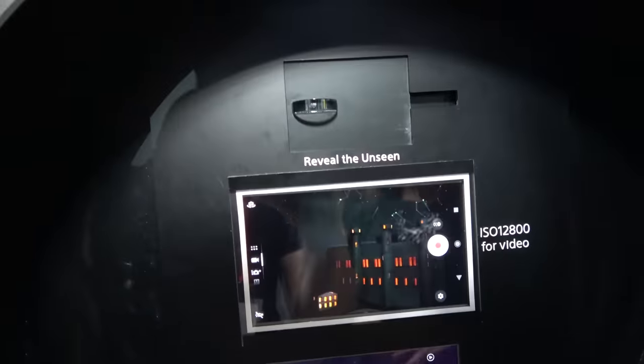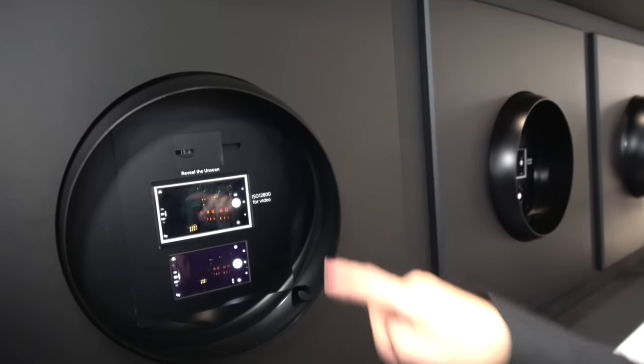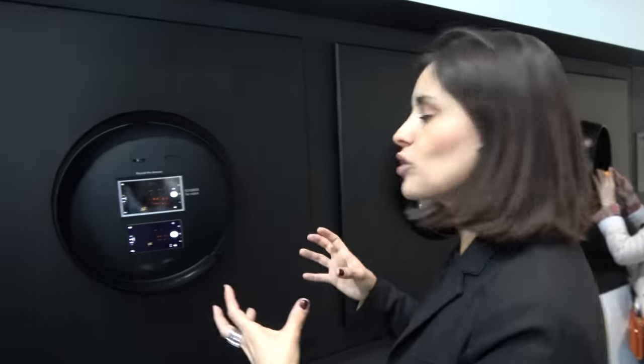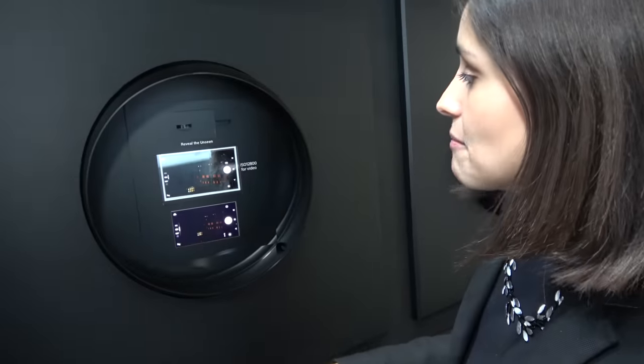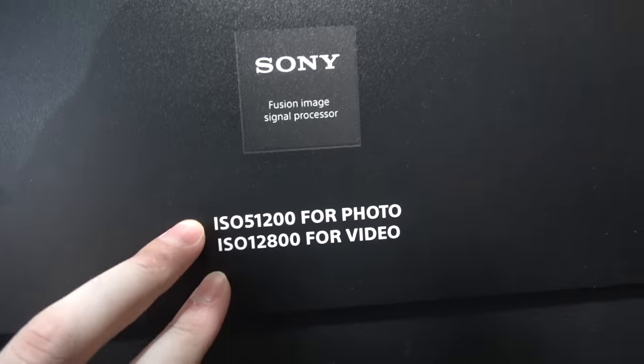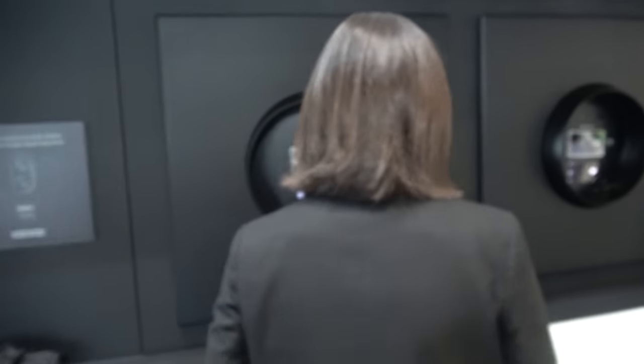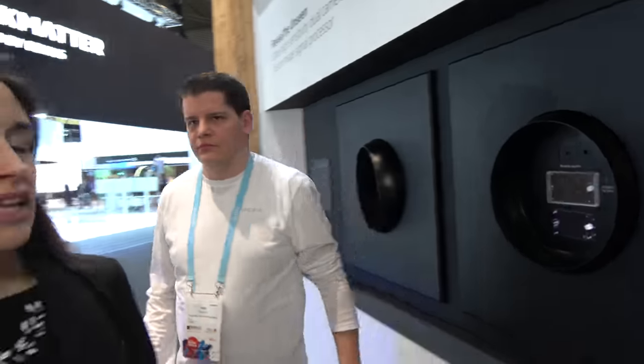Let me show you what we're working on for the future — a dual camera concept for Sony. What we're aiming to achieve is ISO 12800 for video. Right here it's just total darkness, but the camera is able to film it. You can visualize what your naked eye can't see. It has dual ISO technology with extra light sensitivity and low light support — this is our vision from Sony.